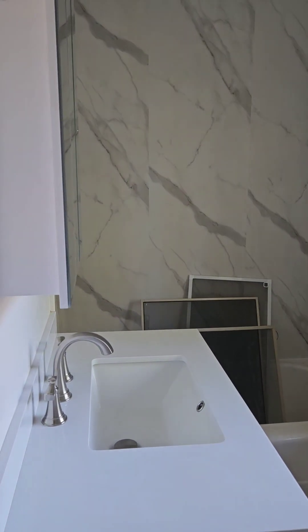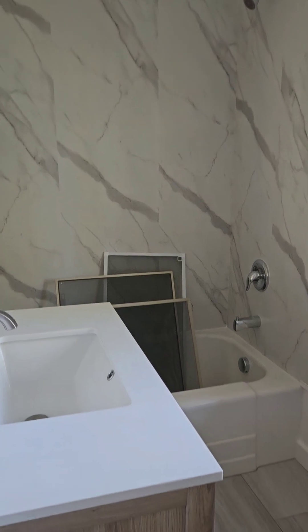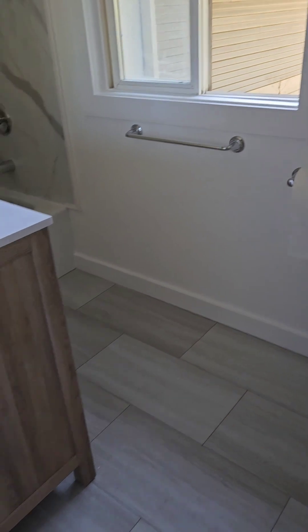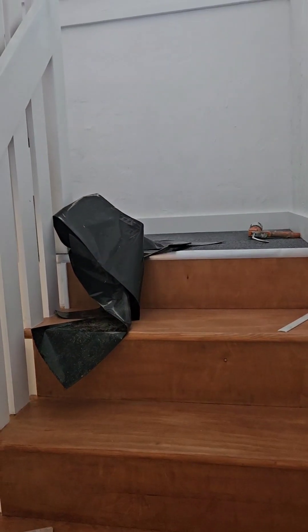This house is next door to our house, and when the owner wanted to sell it, my husband wanted to buy it because he wanted to be able to pick his neighbor.